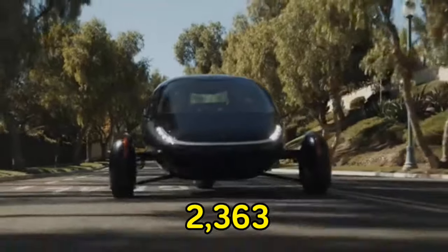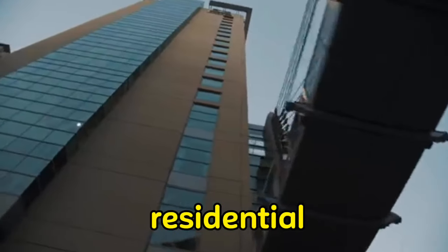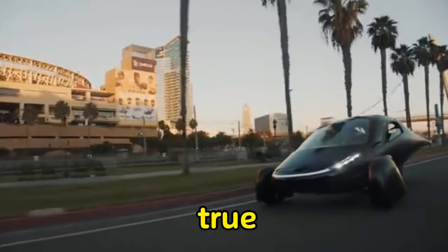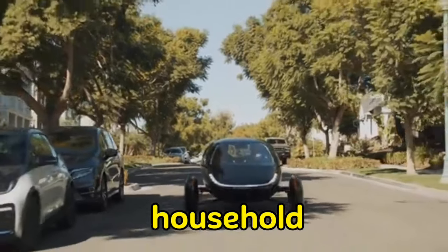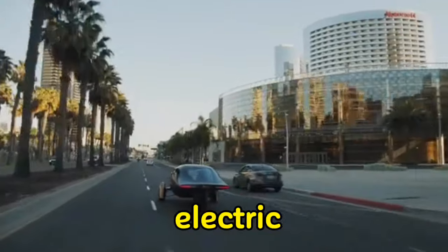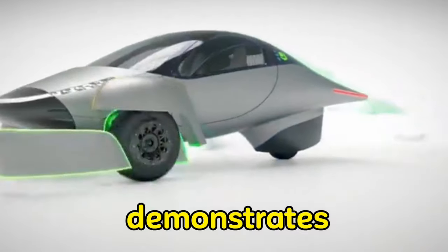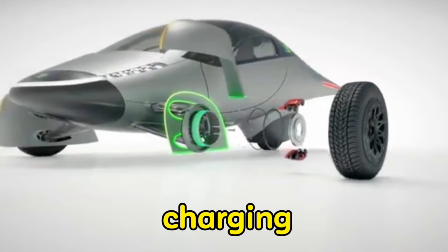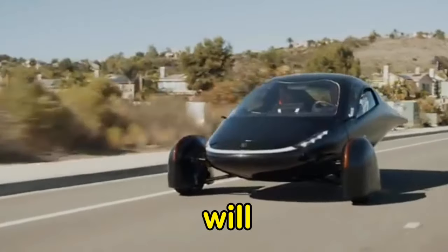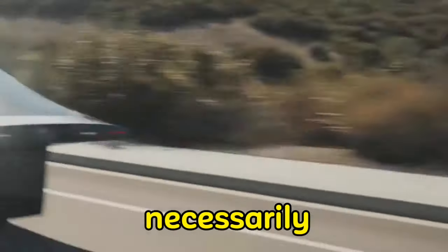At an average of 2,363 kilowatt hours, the data indicates that the charging of electric vehicles in residential settings in the United States constitutes the fourth largest load. It is extremely fascinating to note that electric vehicle charging comes in just after air conditioning. What this demonstrates is that we should not consider EV charging to be the primary factor contributing to an increase in the energy consumption of a typical household, although there will be a discernible rise in consumption.